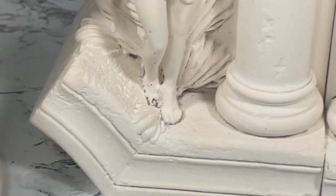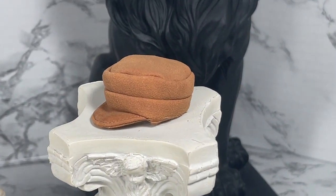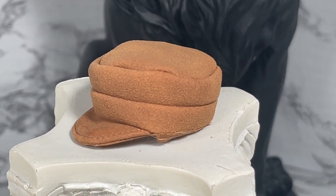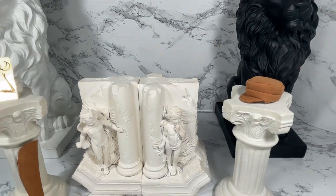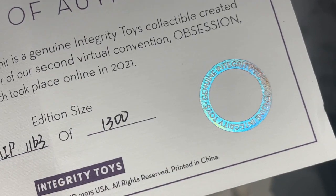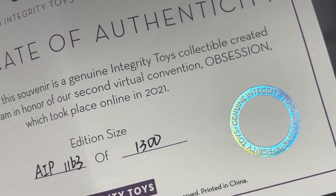One last thing — actually a couple more things. I want to show you the suede hat, or faux suede hat — I'm not sure what it is but it feels like it to me, and it's super cute. And that's not all: you of course get a certificate of authenticity, so you know your stuff is real. This shows that the edition size is 1,300.